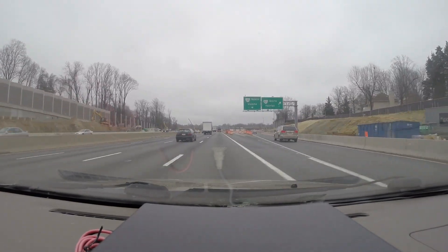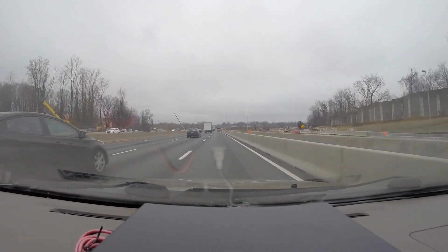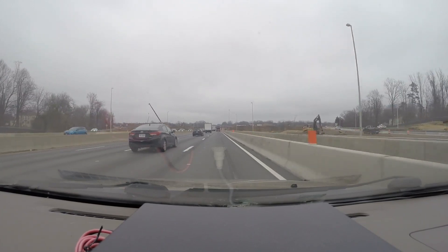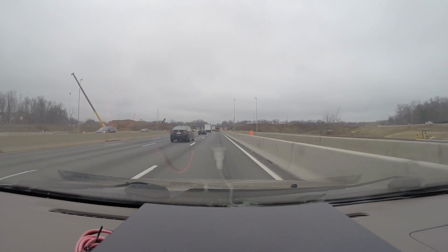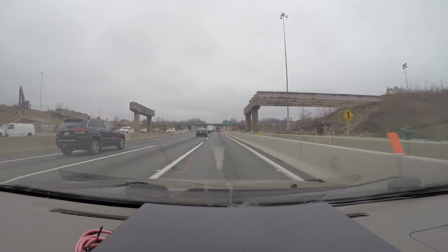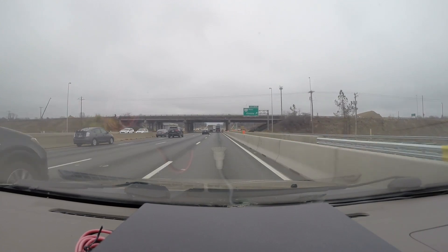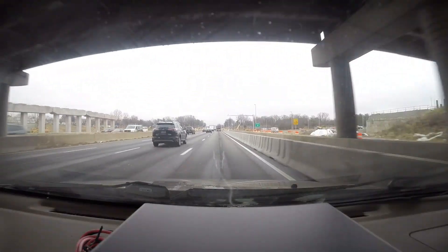This is Route 123. They just did another traffic pattern change here with another temporary exit ramp to go from 66 east to 123 north — you have to take a left turn at a temporary light now. They've been working on demolishing this whole bridge right here; they've taken out most of the beams and will be removing the old concrete piers eventually. If you look to your left, you can see some of the new piers where the new bridges will eventually be placed.